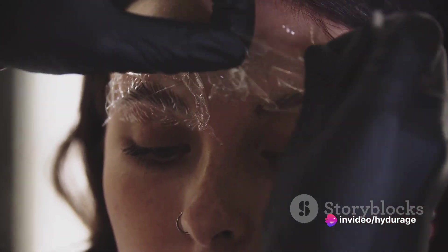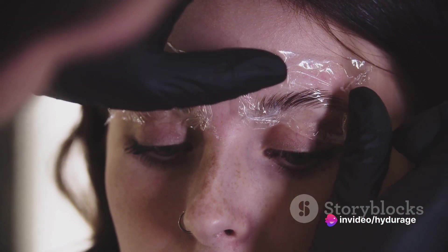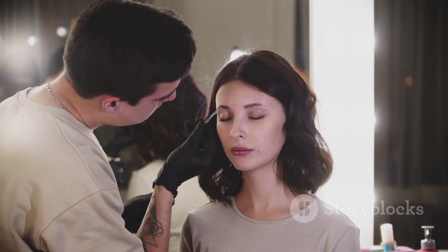This course, dear beauty enthusiasts, is a gateway to mastering the art and science of brow lamination. It's a journey that begins with understanding how to style the brow.